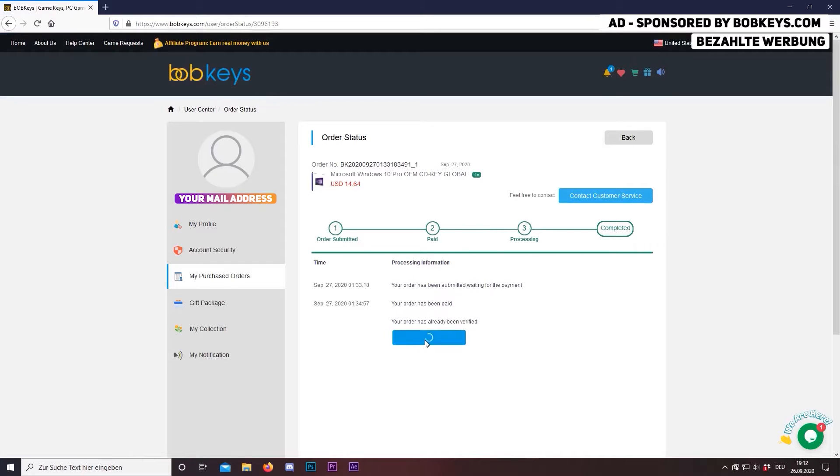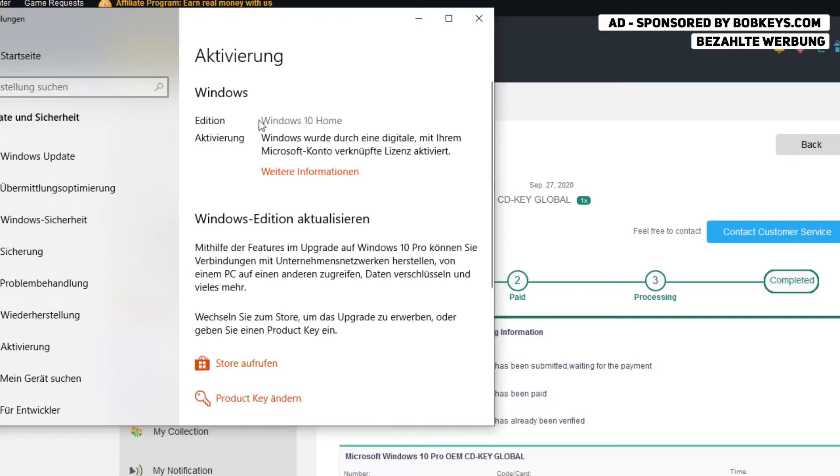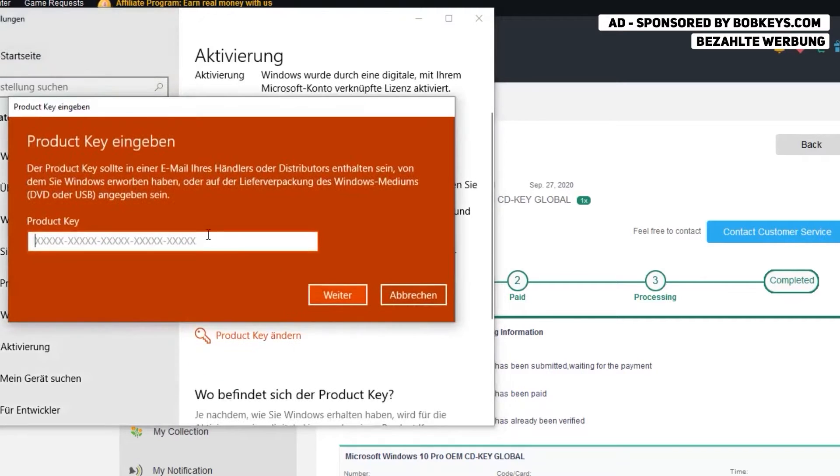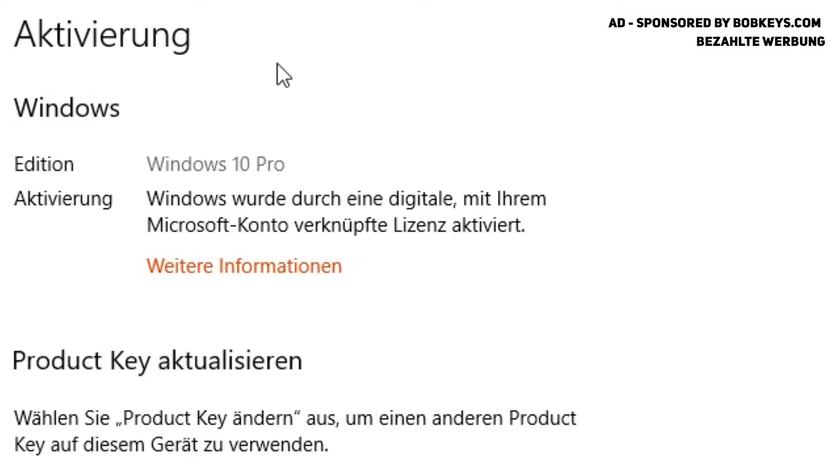Now view your key. I'm going to upgrade my Windows 10 Home to Windows 10 Pro, but you can also activate your Windows. You can see the key works perfectly fine — I now have Windows 10 Pro activated on my PC.